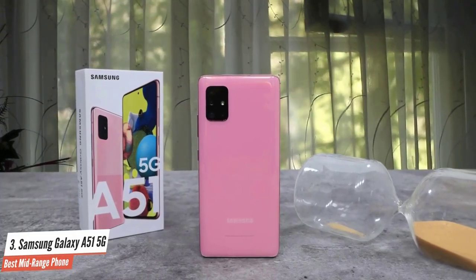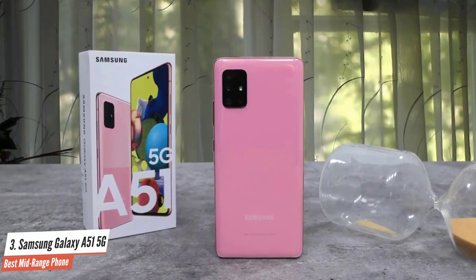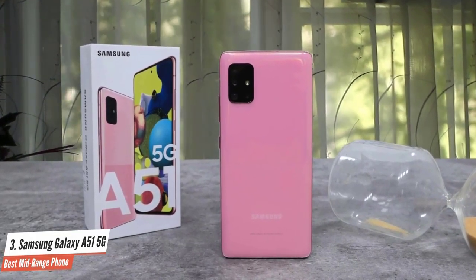The smartphone is integrated with 6GB or 8GB RAM and has 128GB internal storage that offers the capacity to store videos, music files, images, and more.